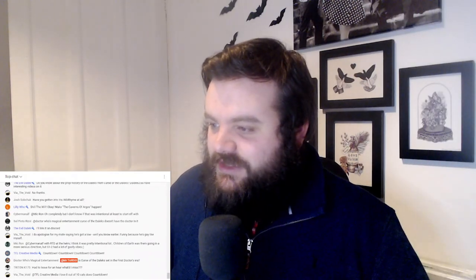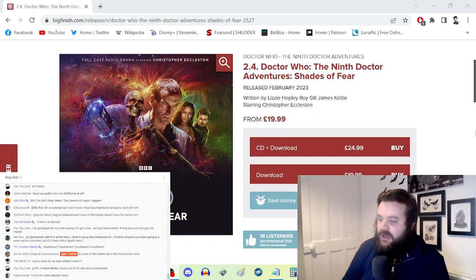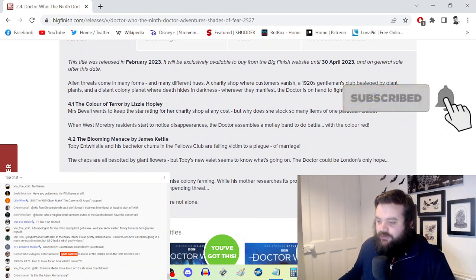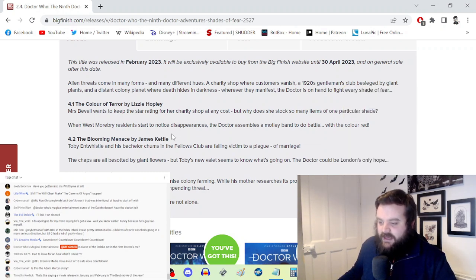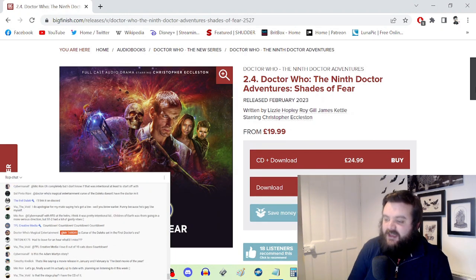For nearly two years, Christopher Eccleston has been playing the Ninth Doctor for Big Finish Productions. We're now at the series finale for Series Two of Doctor Who: The Ninth Doctor Adventures — Shades of Fear — which takes a color-coordinated approach to its stories. We've got a trilogy: The Color of Terror by Lizzie Hopley, a modern-day contemporary story; The Blooming Menace by James Kettle, set in early 20th century England; and Red Darkness by Roy Gill, a space-faring sci-fi story featuring the Vashta Nerada.